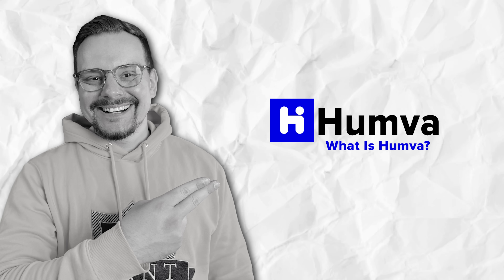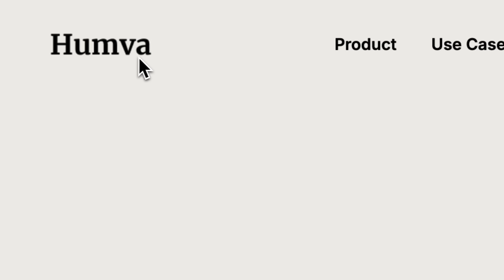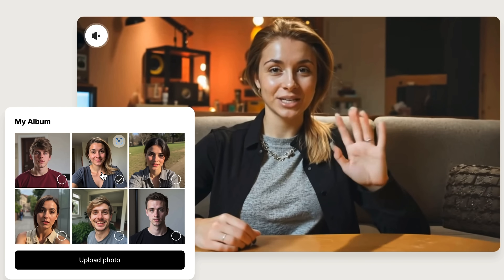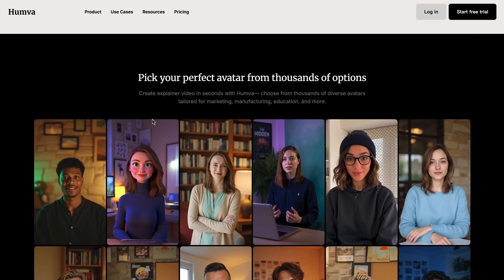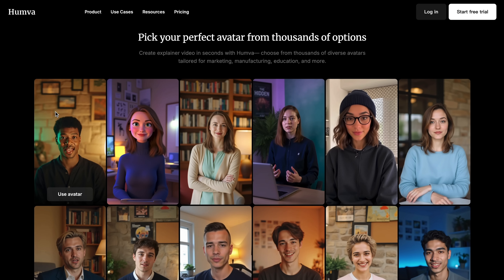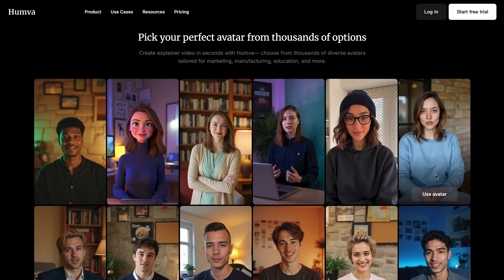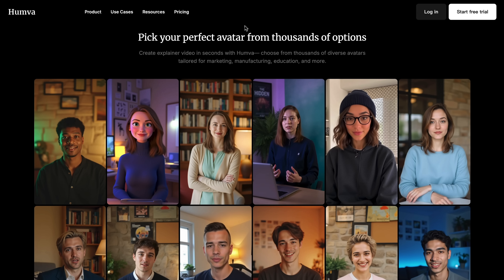What is Hamba? Simply put, it's an AI avatar platform that creates digital versions of you from just a single photo. The magic of Hamba is how easy they've made the whole process — upload, customize, and you're done. Hamba is positioning itself as the Fiverr or Upwork of the avatar world. Instead of hiring someone to make videos, you can create professional content yourself without any tech skills.